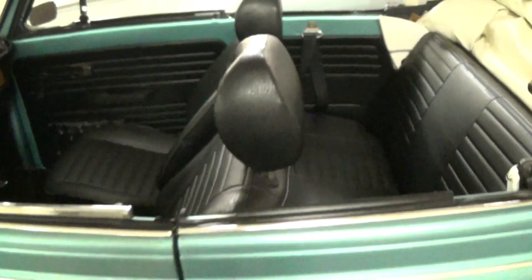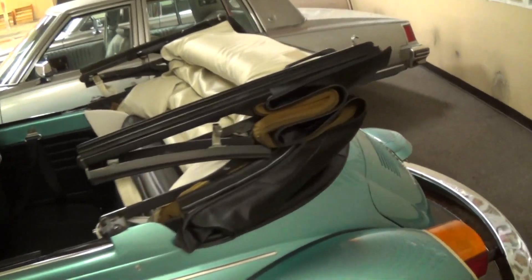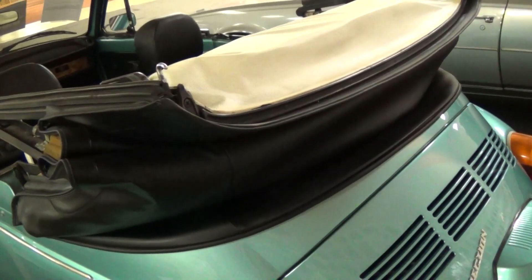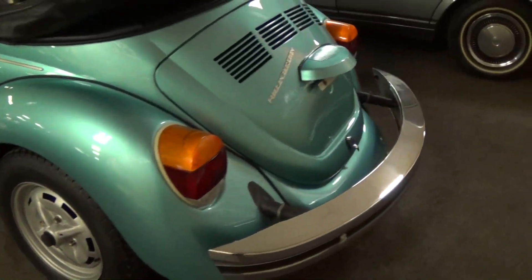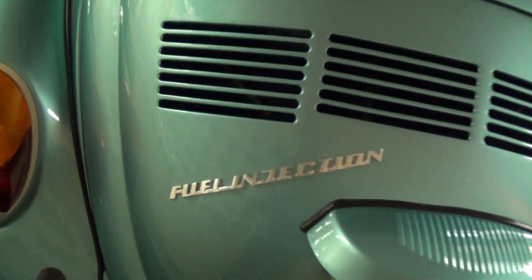The door shuts nice and solid, the gap looks good. It does have a black convertible top and that's in nice shape as well. This being a '79, it does have fuel injection — you can see the badging right here.